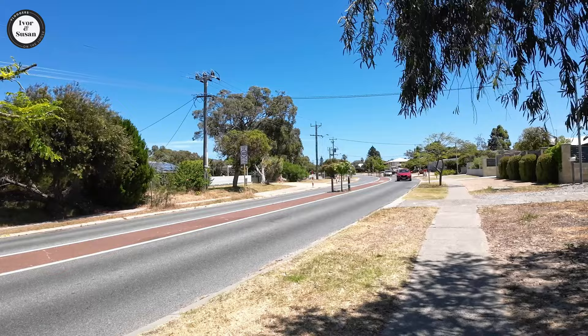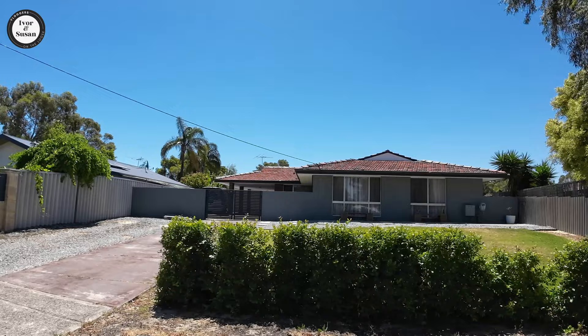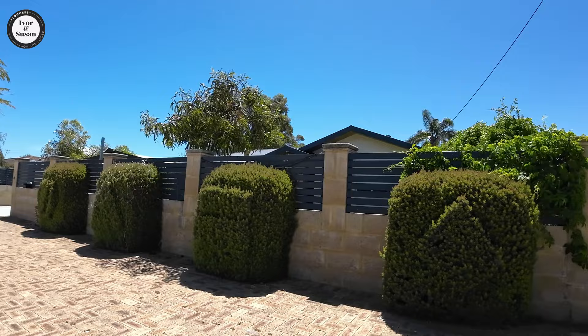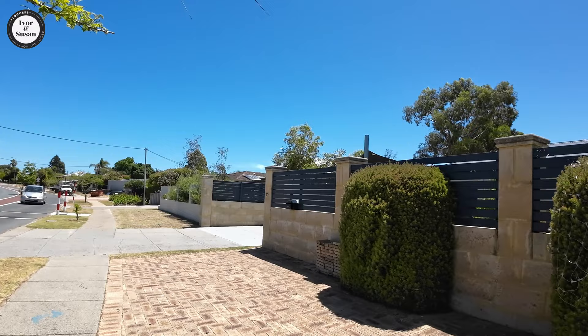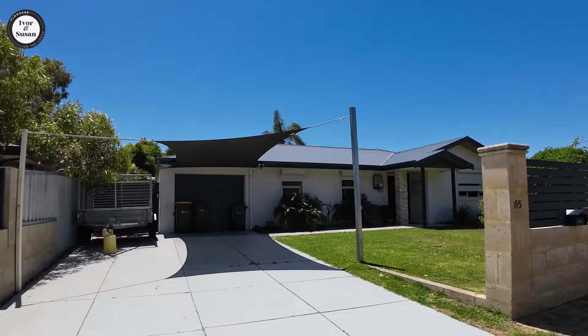The suburb has 18 parks in it. You can see this house here — it's all been rendered on the front, but you can see the back, the brickwork holding up the carport, that's just plain brick. That would have been the original colour of the old house, but they've tried to modernise it a little by rendering the front and painting it. It has brought it up to a nice modern look. This suburb goes back to the 1970s, so it's a reasonably old suburb.